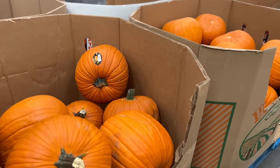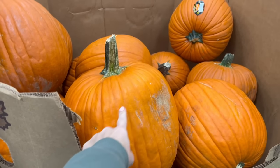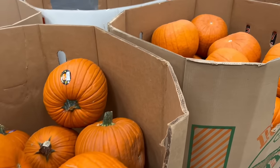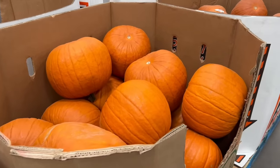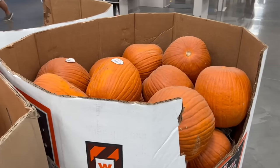They've got some massive pumpkins here for $8 each. I'm carving pumpkins with my boys this weekend, but these are way too large — I can't lift them, and they definitely can't either. I'll have to get them somewhere else.